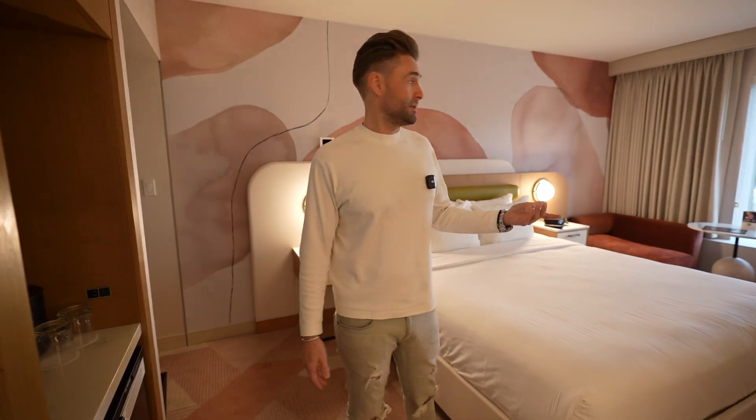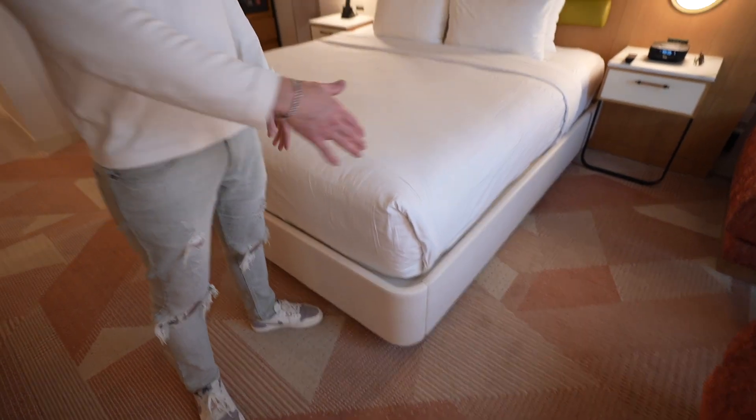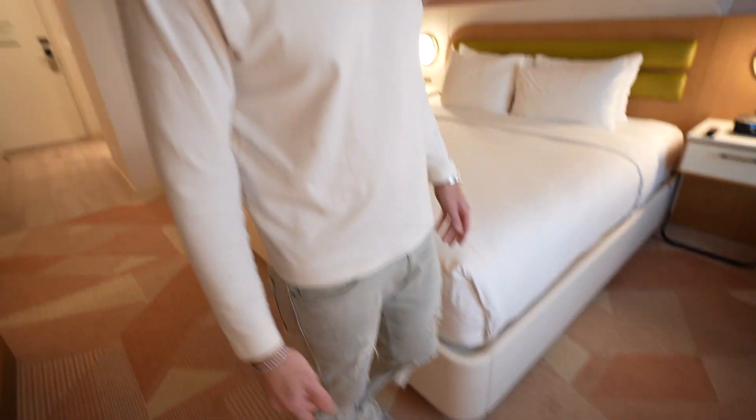The TV here is a medium size, but overall it looks good. I also like this bed frame because of the rounded corners — so you won't hit yourself accidentally. Very smart design, thank you MGM.